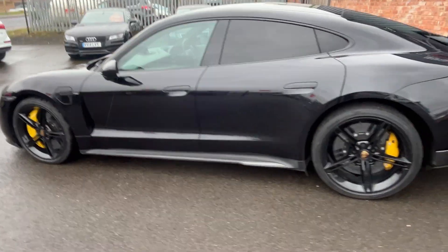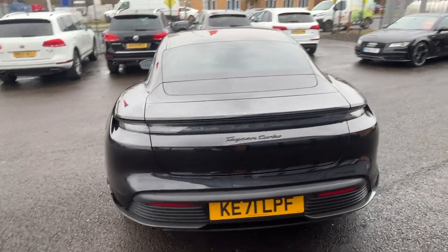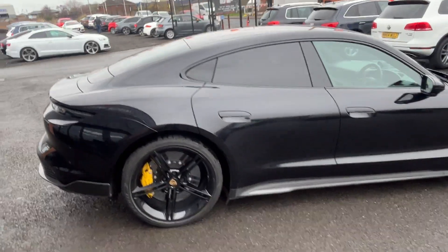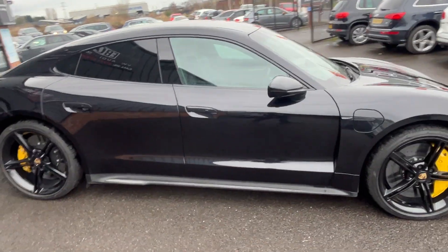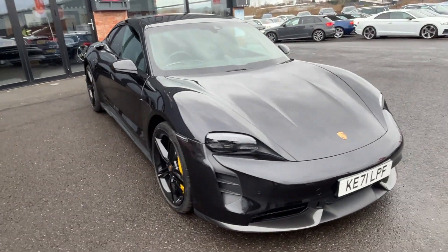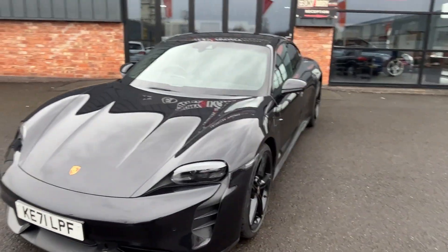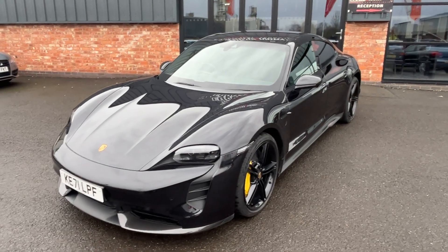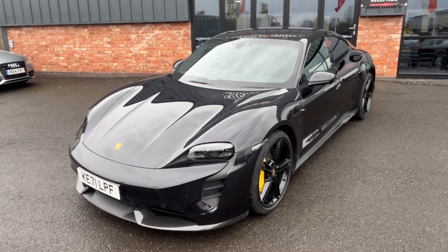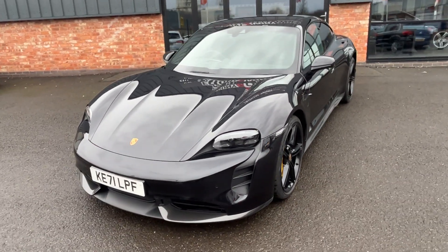I'll buzz you around it once quickly and then we'll look at it in more detail. It's running a full set of Pirelli P Zero Noise-cancelling tyres, which are the Porsche-rated tyres — about four or five millimetres of tread all the way around. It's not due a service at the Porsche dealer until December or another 10,000 miles, whichever comes sooner, and it has the Porsche balance of the manufacturer's warranty to run until December 2024. Comes complete with two keys, two trackers, and all the original paperwork and book pack.